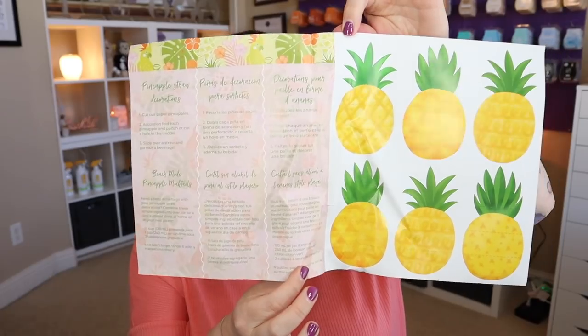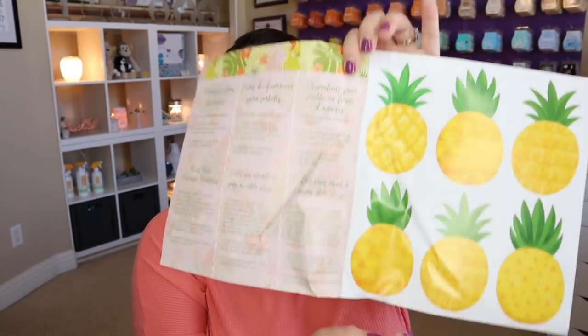So Pineapple Perfection is the theme. Inside you'll have a little project to work on, either by yourself or with kids. These are pineapple straw decorations — super fun for summertime. The directions: cut out paper pineapples, accordion fold each pineapple and punch or cut a hole in the middle, then slide over a straw and garnish a beverage. There's also a beach mode pineapple mocktail recipe: combine pineapple juice, lemon-lime soda, and grenadine over ice for a cool summer drink, and don't forget to top it with a maraschino cherry.